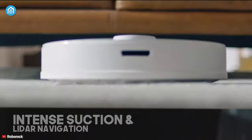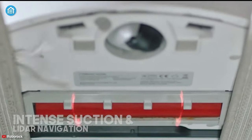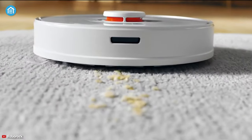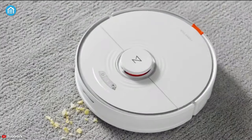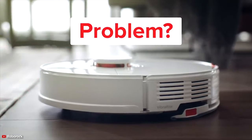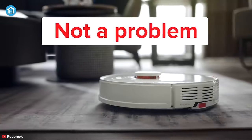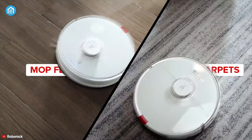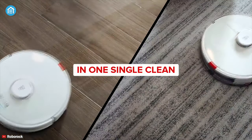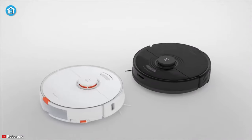Equipped with both intense suction and LiDAR navigation, it can precisely navigate your home while removing all dust and crumbs from the surface. It can also identify which floor type it is on, so you don't have to change settings manually. To sum things up, if you want the overall best user experience and want to stay relaxed without any mess, you can blindly grab the Roborock S7 for its useful features.